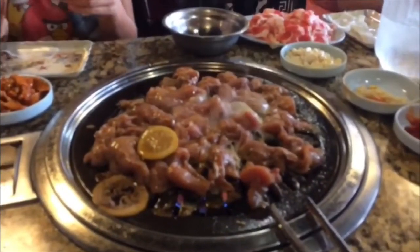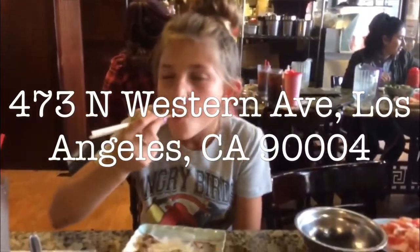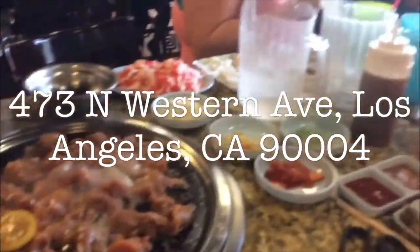This is Castle Barbecue — it's Korean barbecue at its best. We put the address on your screen so you'll be able to easily find it with your GPS.